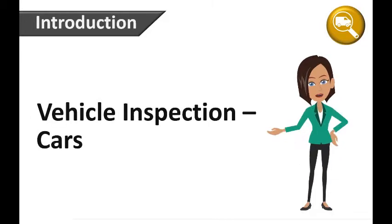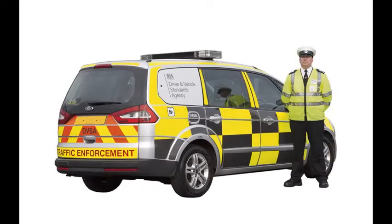Hello and welcome to Vehicle Inspection Cars. Any type of occupational car may be stopped and inspected by a police officer or a Driver and Vehicle Standards Agency inspector, otherwise known as the DVSA.